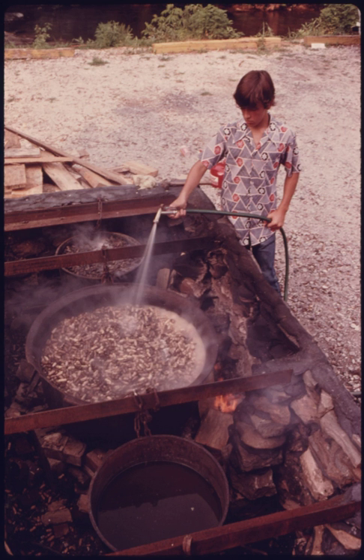Scotcheroos – dessert bars prepared with chocolate, butterscotch, peanut butter, and Rice Krispies. Space food sticks – presently available in two flavors, peanut butter and chocolate – they are sold at flight museums such as the Kennedy Space Center and the Smithsonian Air and Space Museum as well as online.